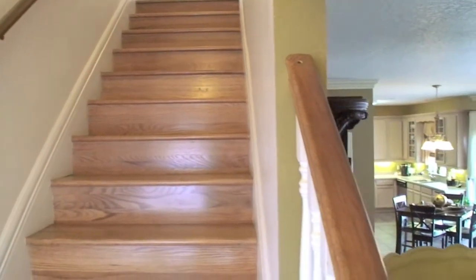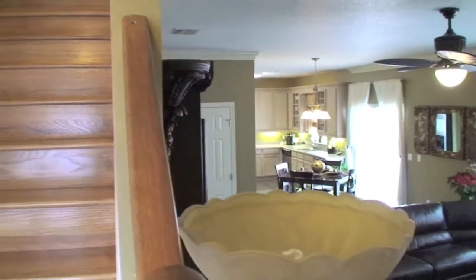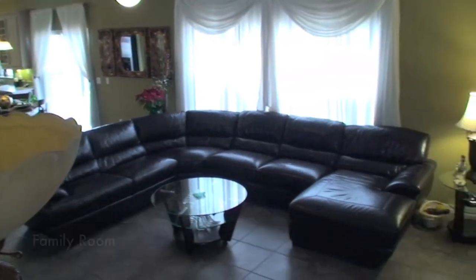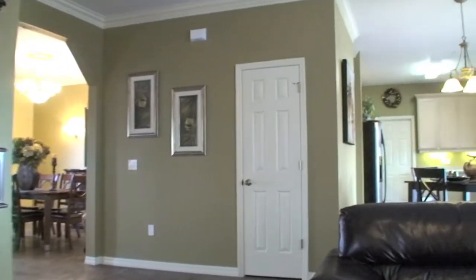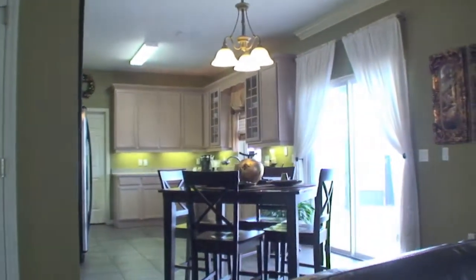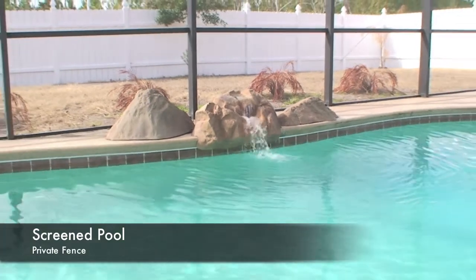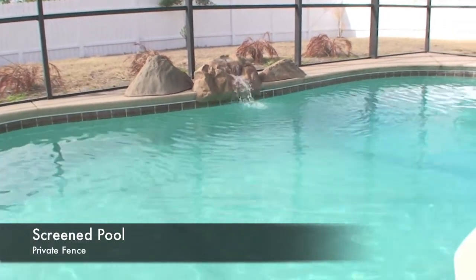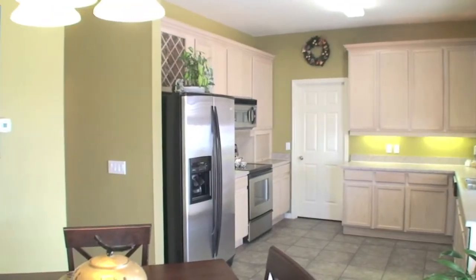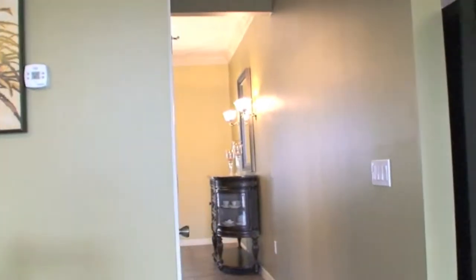I'd like to take you downstairs and take a look at the grand living area. Are you noticing those beautiful tile floors? How elegant this home is. There's a beautiful pool with a spillover, a fenced in yard complete with a cage. Let's take a look at that kitchen one last time.